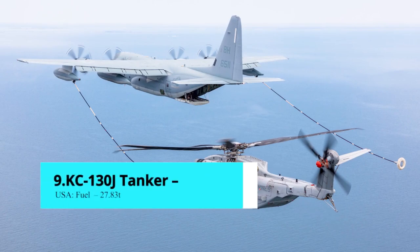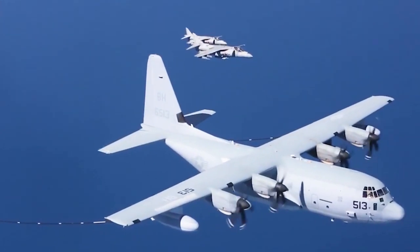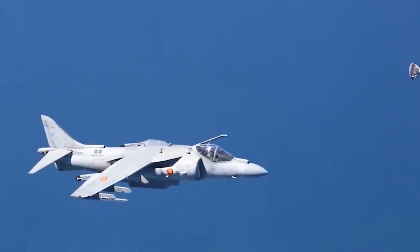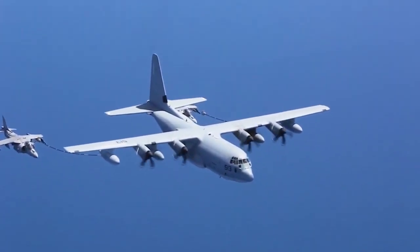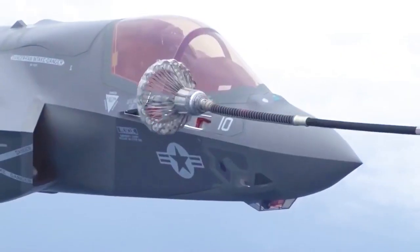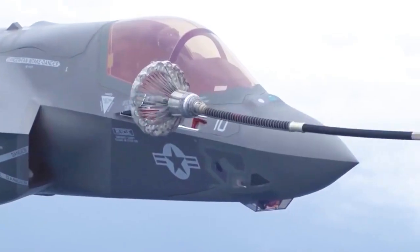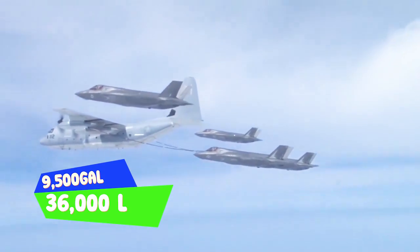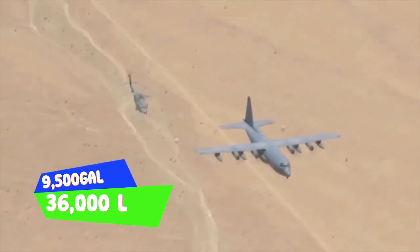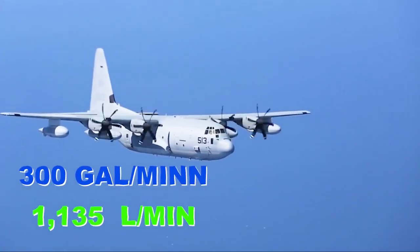Number 9: KC-130J Tanker. The KC-130 is an extended range tanker version of the C-130 Hercules transport plane. The KC-130J is the most recent variant used by the US Marine Corps, with 48 delivered out of 79 ordered. When equipped with external tanks, the KC-130J can carry 9,500 gallons or 36,000 liters of fuel, and can refuel two aircraft at the same time at a transfer rate of 300 gallons or 1,135 liters per minute.